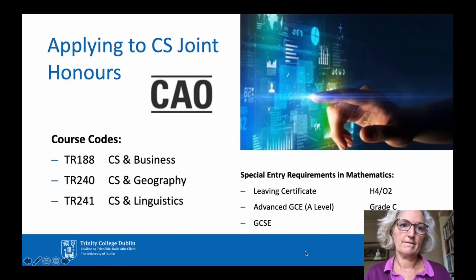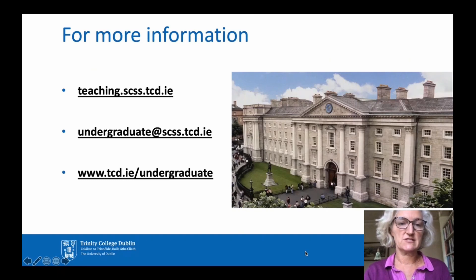To recap, the codes for the CS Joint Honours programmes are shown here. Note that you will need to obtain a higher H4 or Ordinary Level O2 in an Irish Leaving Certificate in Mathematics to enter these programmes. For more information about computer science courses, look at the website of the School of Computer Science and Statistics at the first URL here, or send us an email at undergraduate@ses.tcd.ie. You might also like to look at the undergraduate prospectus for Trinity College Dublin at the final URL here.